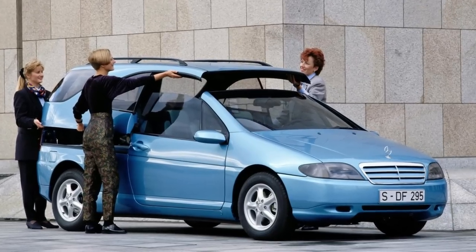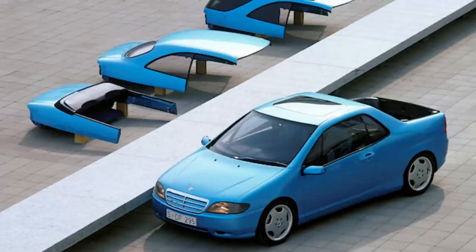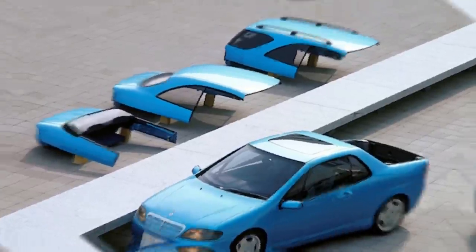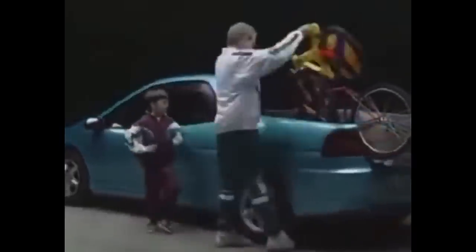Unveiled at the 1995 Geneva Motor Show, the Vario Research Car concept featured four interchangeable bodies that could transform the car into a sedan, a station wagon, a convertible, or a pickup in just 15 minutes.